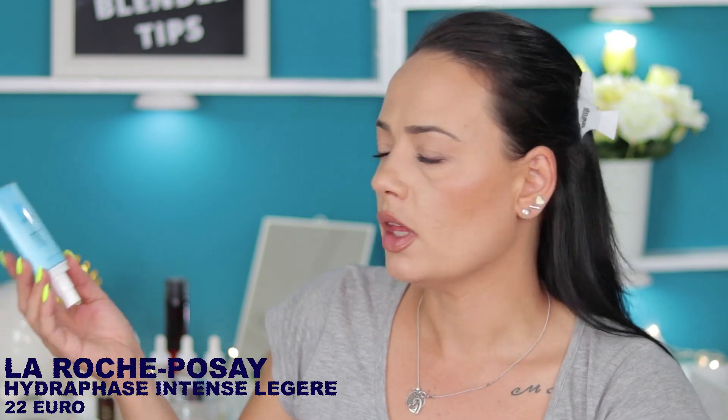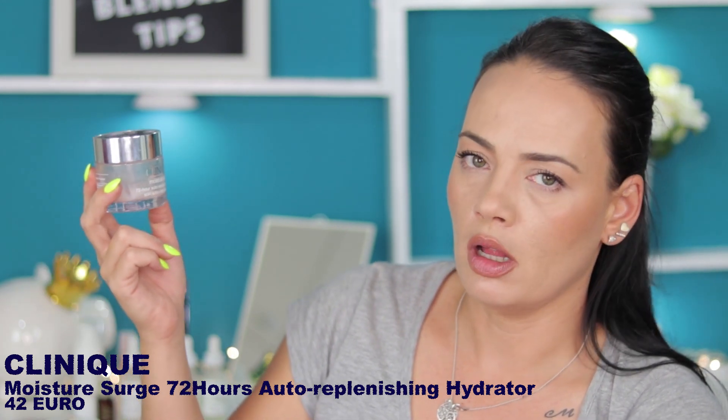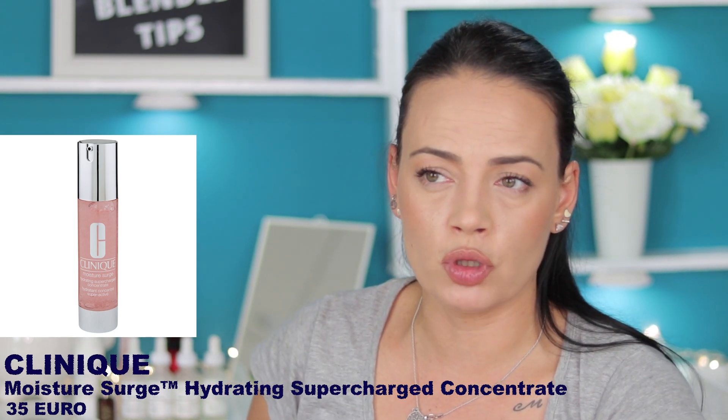I'm also using the La Roche-Posay Hydro Face Intense Leger — it's just one of the brands I think you can't really go wrong with. This one contains hyaluronic acid. Next up is the Clinique Moisture Surge 72-Hour Auto-Replenishing Hydrator. My favorite from Clinique is the Supercharged Concentrate, but unfortunately I didn't keep the bottle. The regular Moisture Surge is a tad bit more sticky for me.